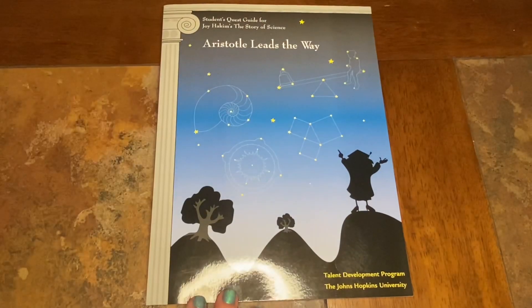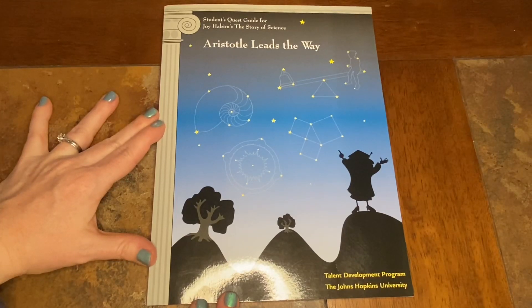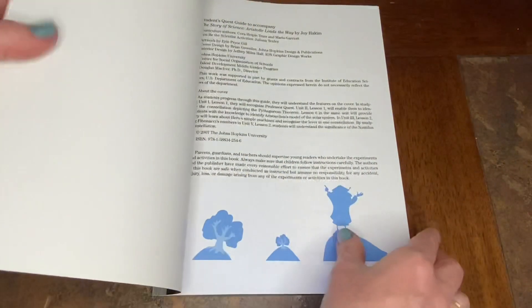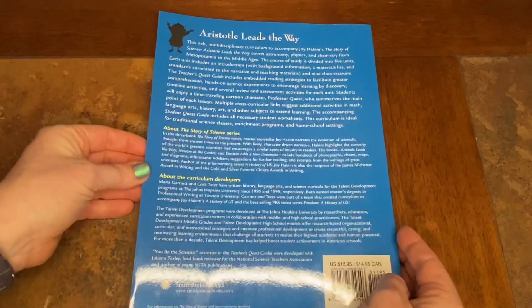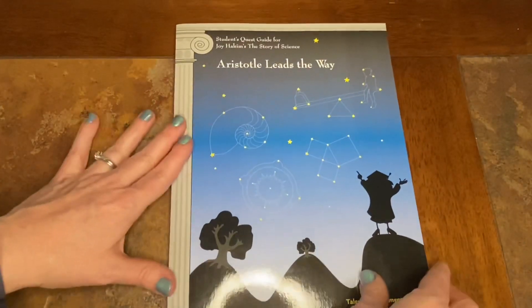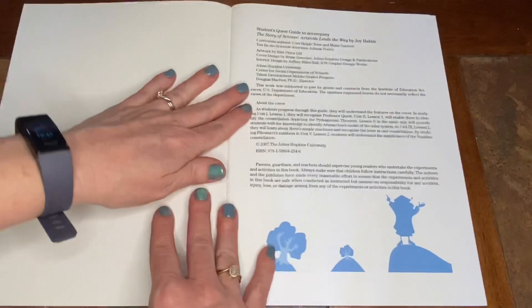Next we're going to look at the Student Quest Guide that goes along with Aristotle Leads the Way. This was developed by Johns Hopkins University. It's paperback and it's a really thin little book — there's not a lot to it physically. I got it on Amazon, but you can also find it at smithsonianbooks.com.